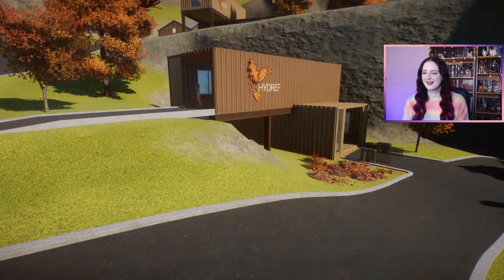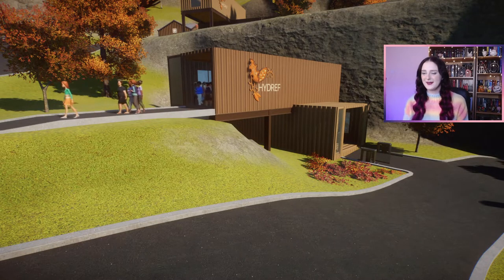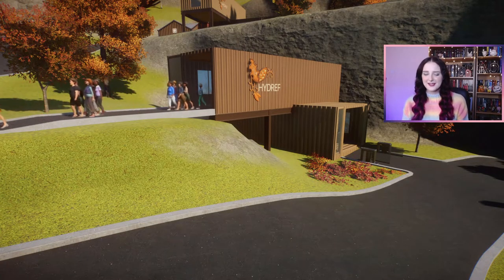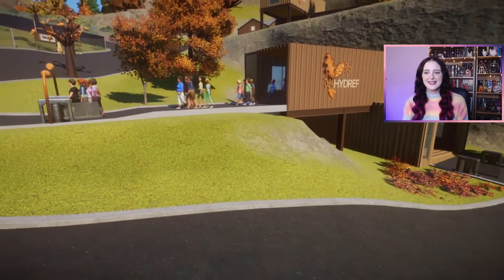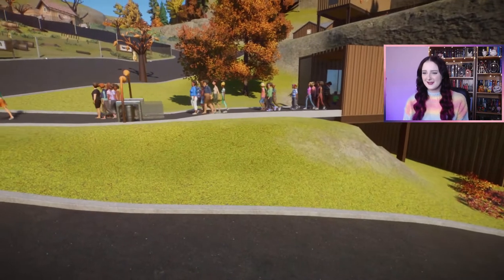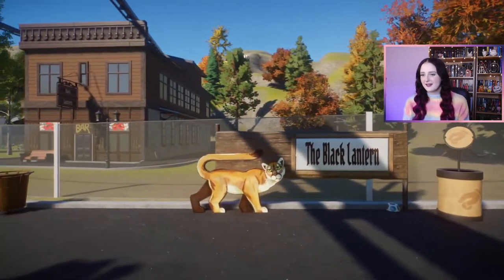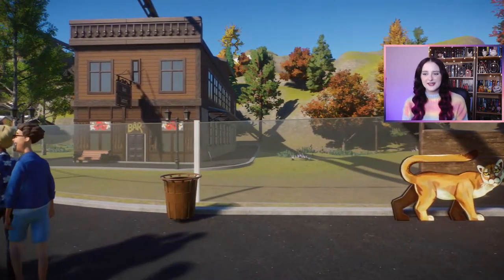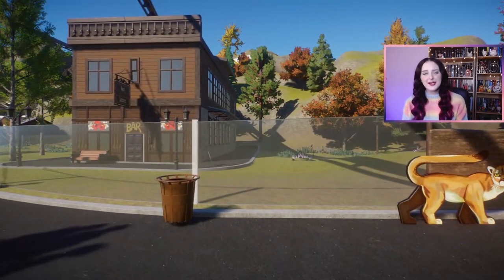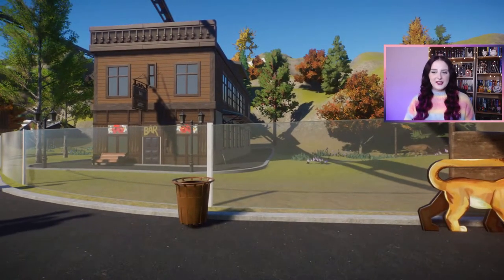We're going to start off in Hadref, the autumnal zoo, and this is going to be the grand opening of the zoo. I haven't actually let any guests in yet, so I thought it would be fun to see the guests coming into the zoo for the first time. The first habitat we're going to see right by the Hadref entrance is the cougar habitat, and this one was inspired by Life is Strange: True Colors.